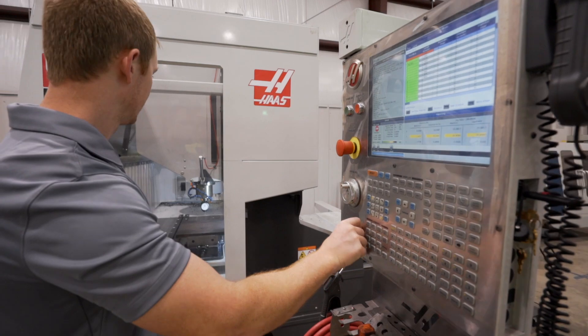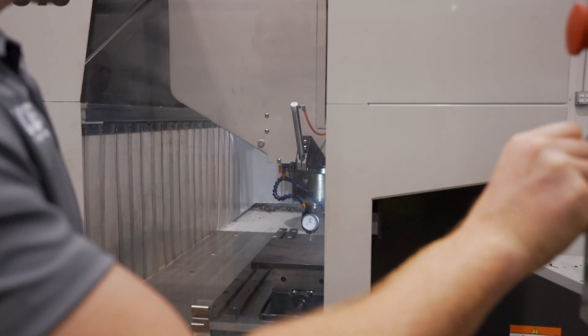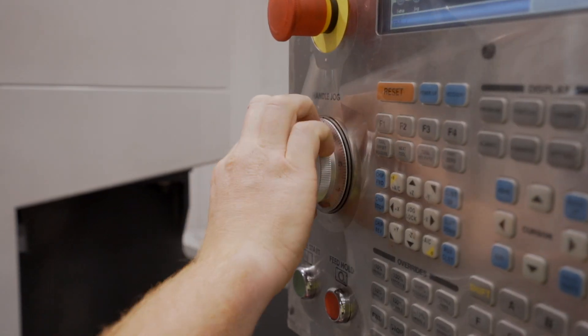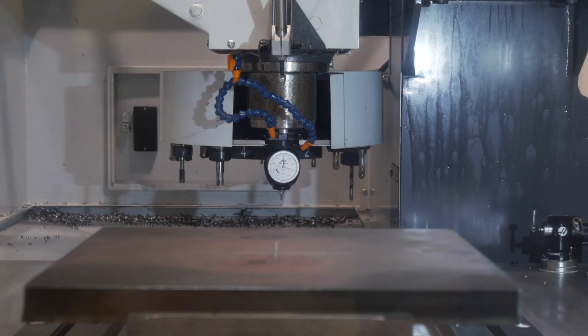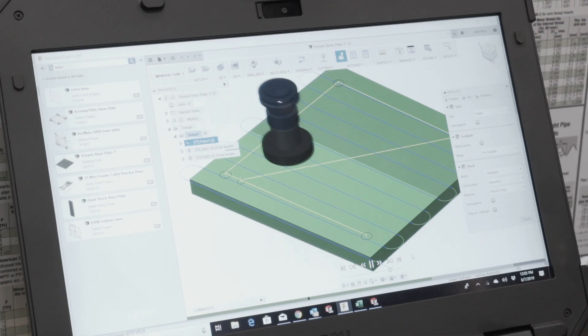But if your part is intricate, you can send that to us, we'll take a look at it, and we'll give you a recommendation on what you might need. We have turnkey solutions — it doesn't matter how many processes, we can make it happen.